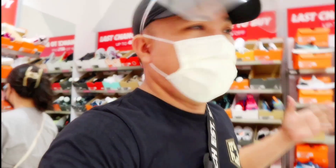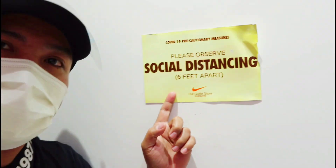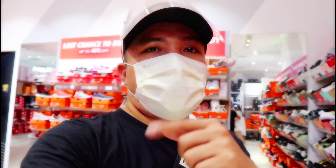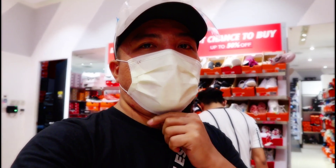So check na lang natin yung availability ng mga style na sapatos na mayroon dito. Pero bago yan, kailangan natin mag-observe ng social distancing mga amigo. So tara check natin. Make sure pa rin na napindot mo na yung subscribe button at yung notification bell para updated ka rin lagi sa mga vlog na i-upload pa natin.